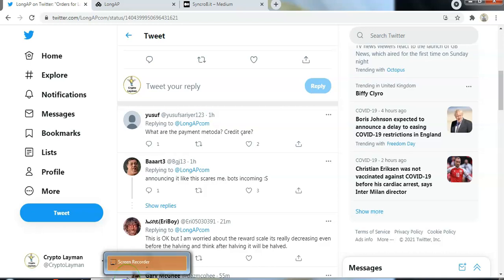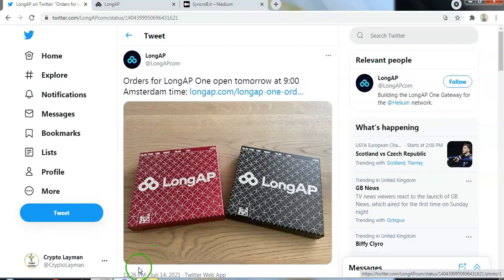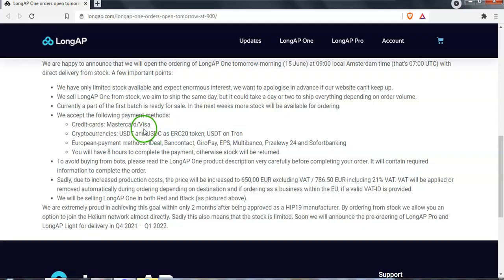Hey everyone, Crypto Layman here. Thank you very much for coming back. I just wanted to quickly bring you an update: Long AP1 have announced that they are going to open for orders tomorrow at 9am, so they will be accepting orders starting then.